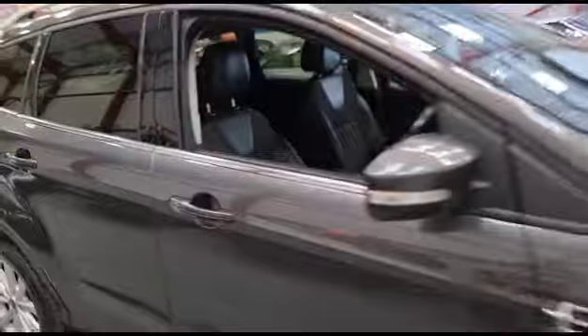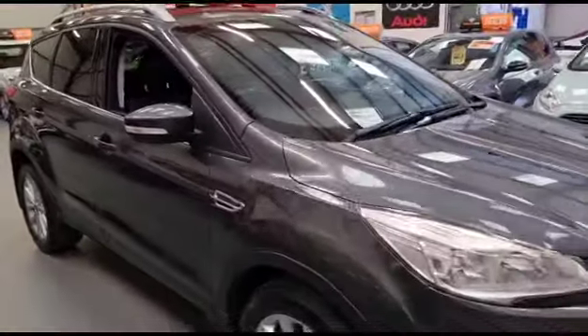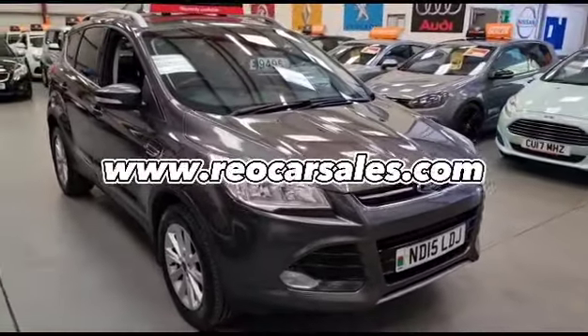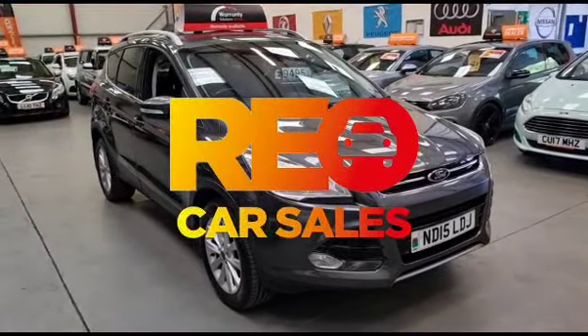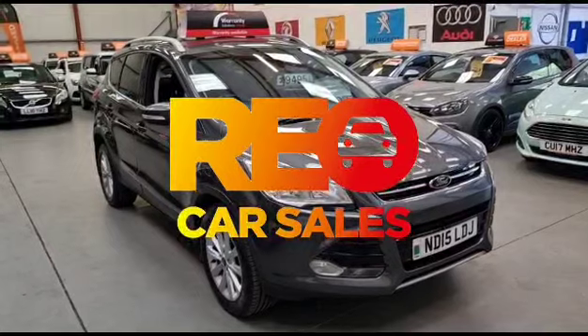You can find out more information on this Ford Cougar on our website, riocarsales.com. You can drop us a message on social media or call in to see us. We're open seven days a week.